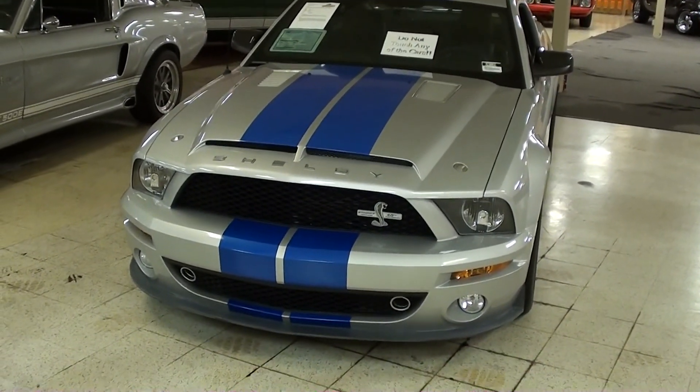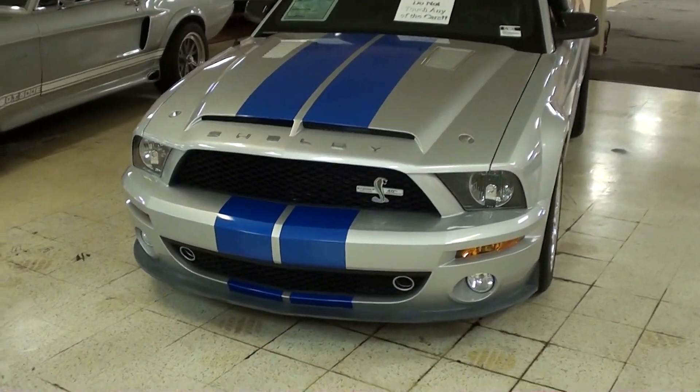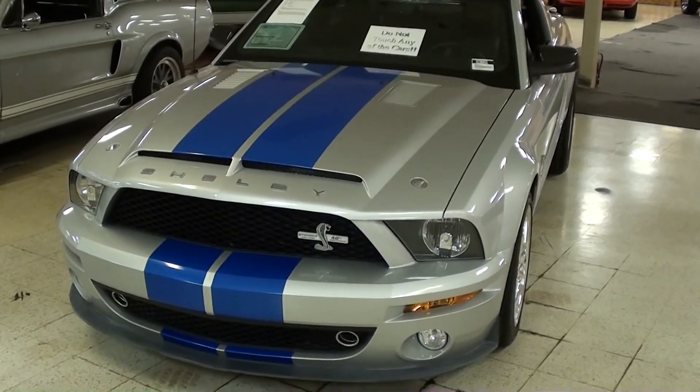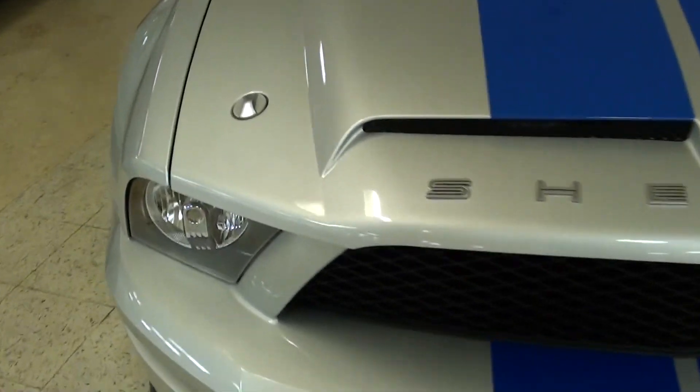This was the 40th anniversary edition of the KR, or the King of the Road, and it's pretty impressive. This particular car is basically brand new — it has 78 actual miles on it. We'll check it out here.